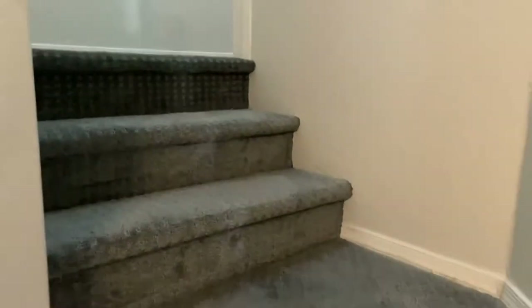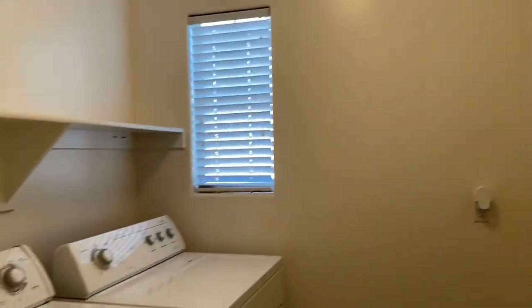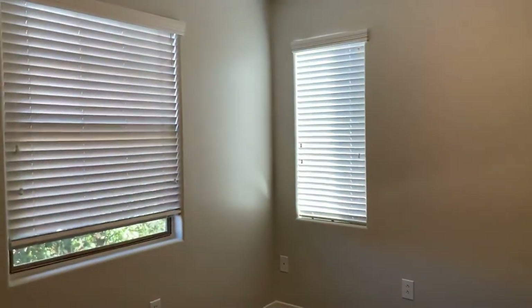We're going to run upstairs real quickly and take a look at what's offered up here. The laundry room is up here, as well as the master bedroom and two additional bedrooms. There is new carpeting on the floors up here — a beautiful textured gray carpet. Here we have our laundry room. This is the first of the upstairs guest bedrooms, and you can see they do have large closets.